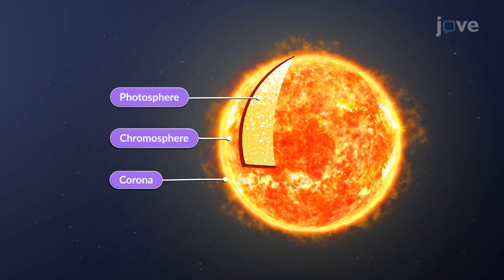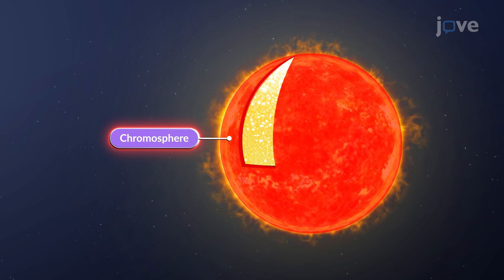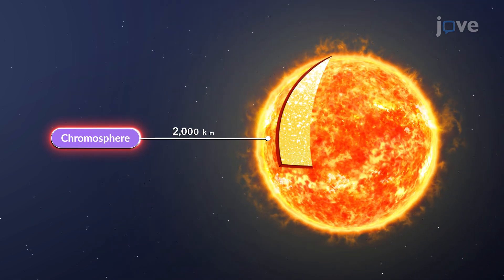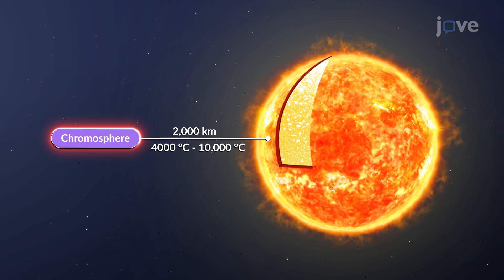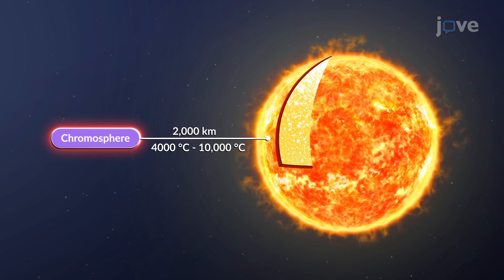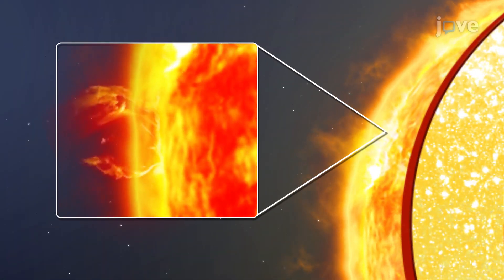Above the photosphere is the chromosphere, a thin layer that glows red due to the heat from below. It's about 2,000 kilometers thick, has temperatures ranging from 4,000 degrees Celsius to about 10,000 degrees Celsius, and shoots jets of gas into space at high speeds.